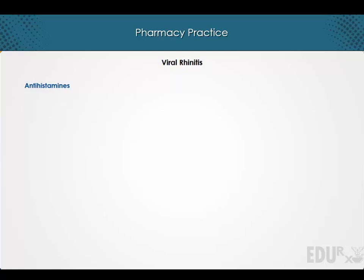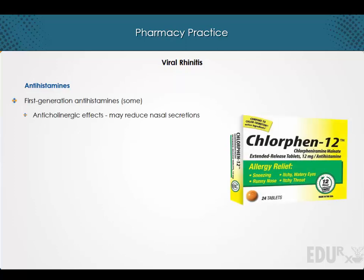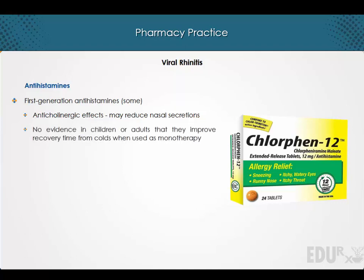Antihistamines. The anticholinergic effects of some first-generation antihistamines may reduce nasal secretions, but there is no evidence in children or adults that the use of these agents improves recovery time from colds when used as monotherapy. In addition, the incidence of sedation is higher than with placebo for these medications.